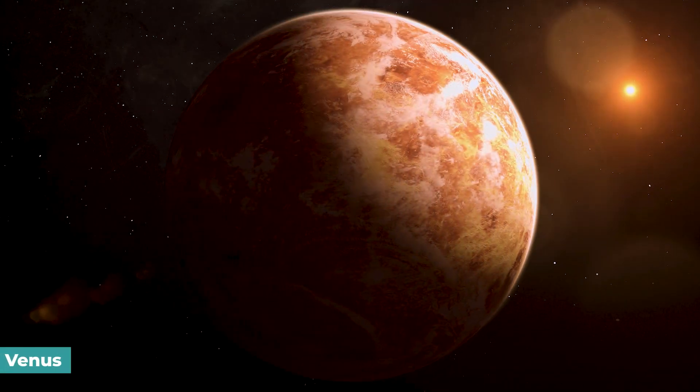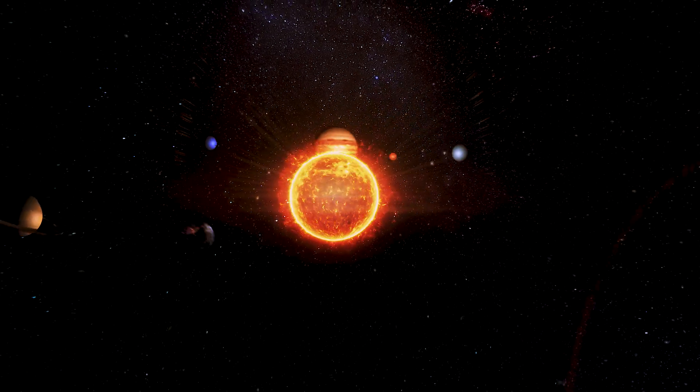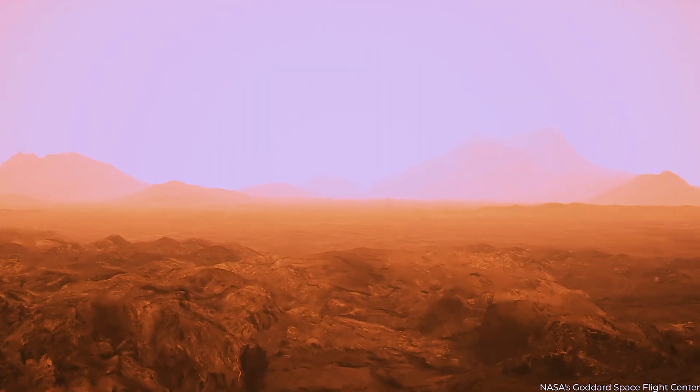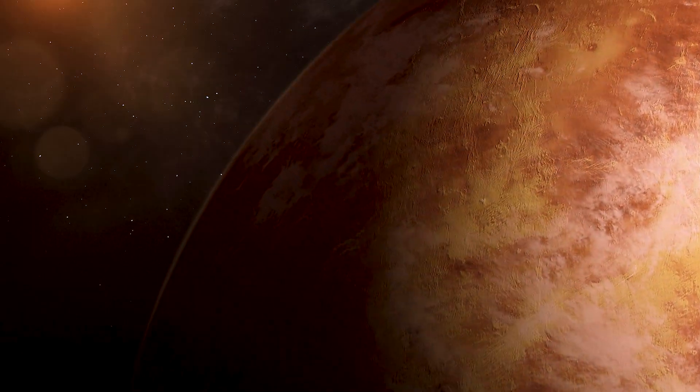Venus is a fascinating planet with many unique features that distinguish it from other planets in our solar system. Its dense atmosphere, severe temperatures, and peculiar rotation make it fascinating for scientific study and exploration.